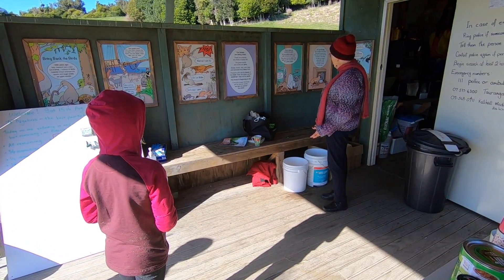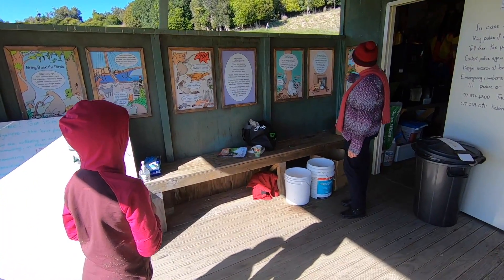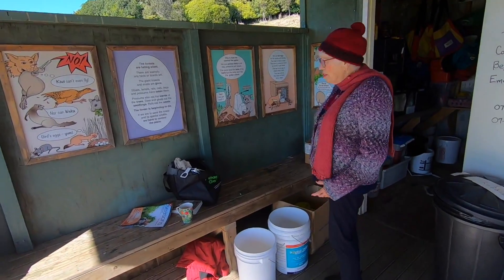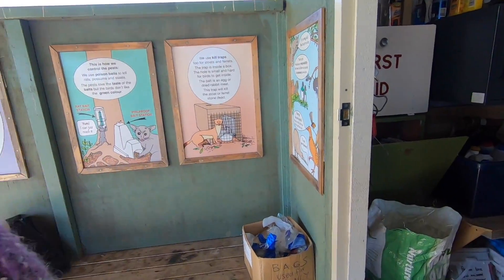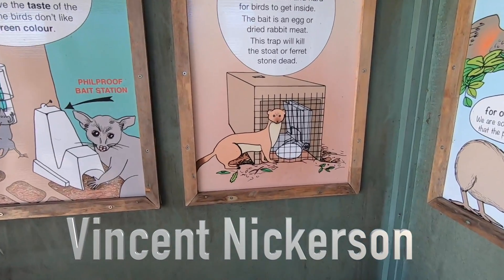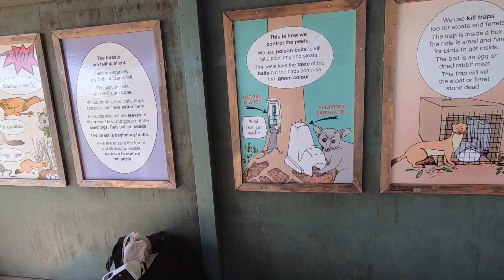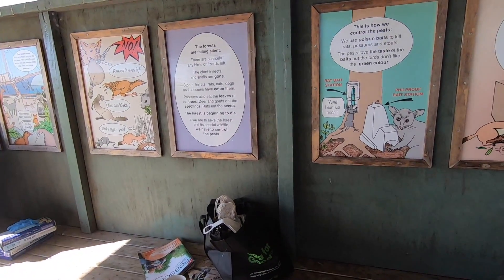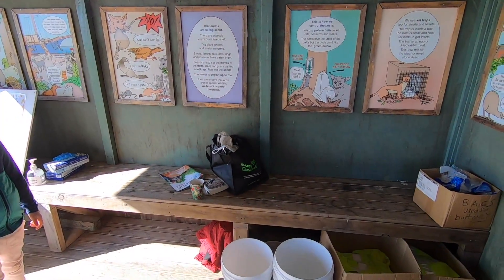The forests are falling silent, so to control the pests we use poison baits to kill the rats, possums, and stoats. The pests love the taste of the baits but the birds don't like the green colour. We also use kill traps for stoats and ferrets - the trap is inside a box with a small hole that's hard for birds to enter. The bait is dried egg or dried rabbit meat, and the trap kills the stoat or ferret stone dead.